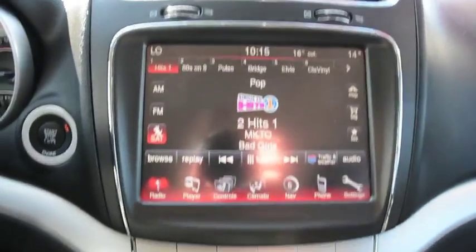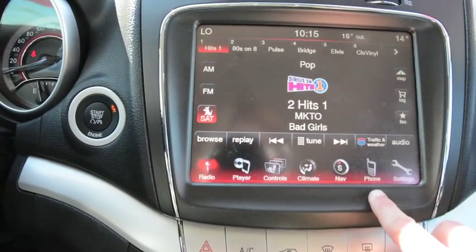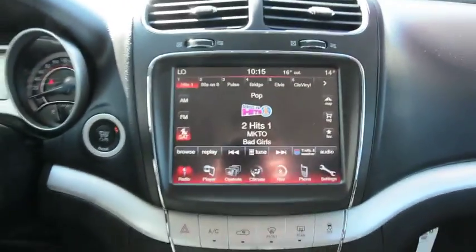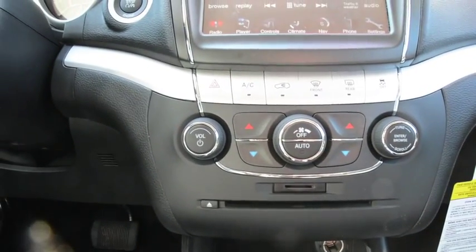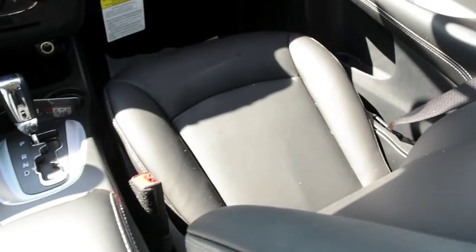Your touch screen display is a great option as well. You have your navigation on this model, your Uconnect capabilities, all your climate controls, and music controls, all easily accessible right there. Again, all your climate controls are easily accessible right on the dashboard. And you can see the leather seats offering a lot of comfort as well.